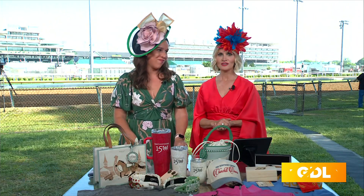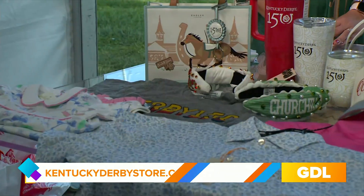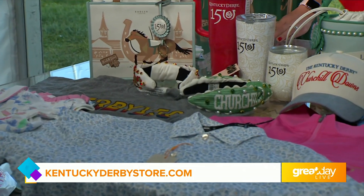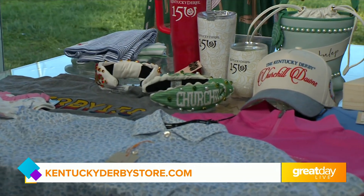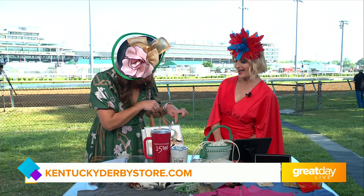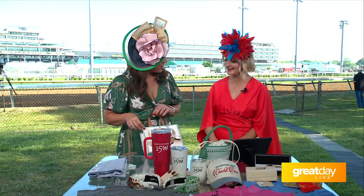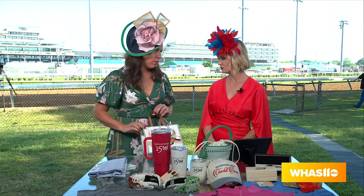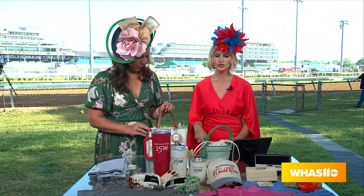A little bit of everything for everyone. If you're not able to get these on-site at one of our five retail locations, you can get it at KentuckyDerbyStore.com — everything ordered online. Radley has done such a great job. I saw some of their handbags last year and every year they put it up a notch. This one has the horse and the 150 logo, and the twin spires. The whole branding around 150 makes it super special. They've just done a really good job.